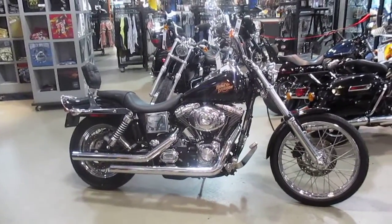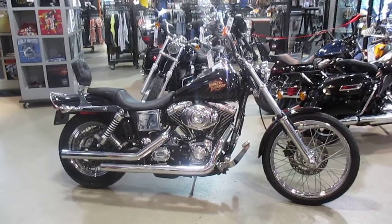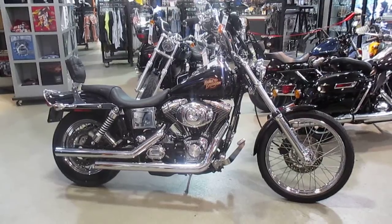Hello, your Harley-Davidson of Nassau County in beautiful Belmore, New York. Got a real nice bike for you here today — it's a 2000 Harley-Davidson FX DWG Dyna Wide Glide in Vivid Black.